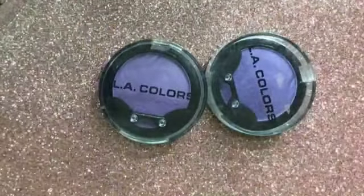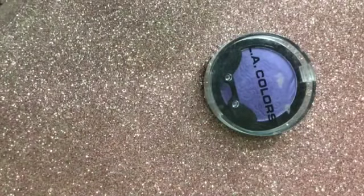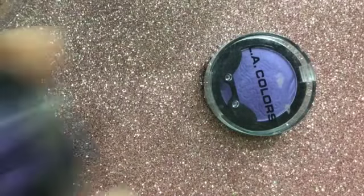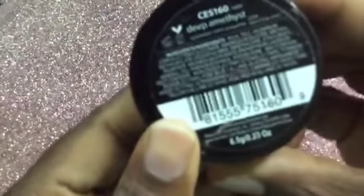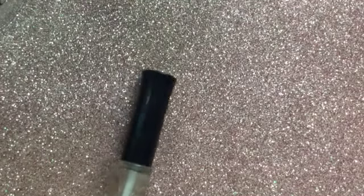I also have a backup of the Bunny Bell eye mascara — I purchased that from the Dollar Tree. And I have the LA Colors jumbo pencil in the color Seashells.